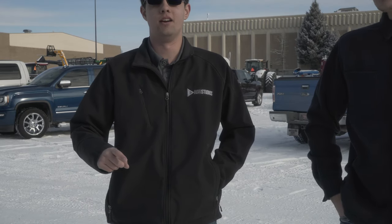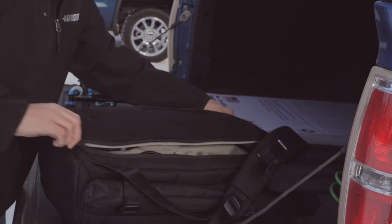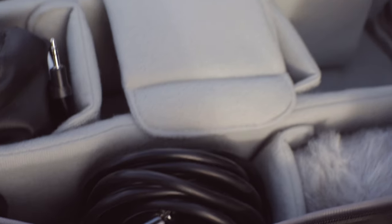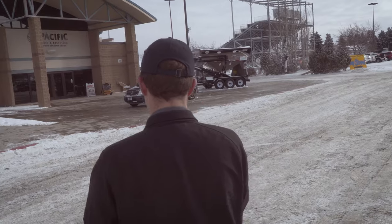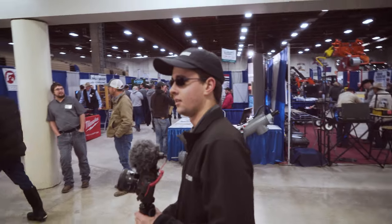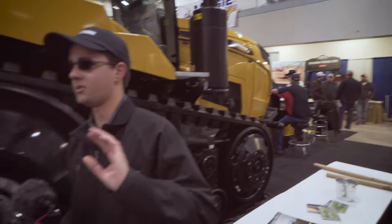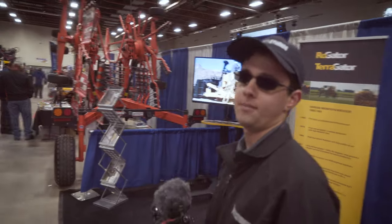We're going to go inside in just a minute, but I really hope this thing's framed somewhat decently. If my head's cut off, I'm sorry. Alright guys, we're in. I'm just going to walk through the whole thing to get a feel for it, see what's here, and we'll go back and maybe talk to some reps.